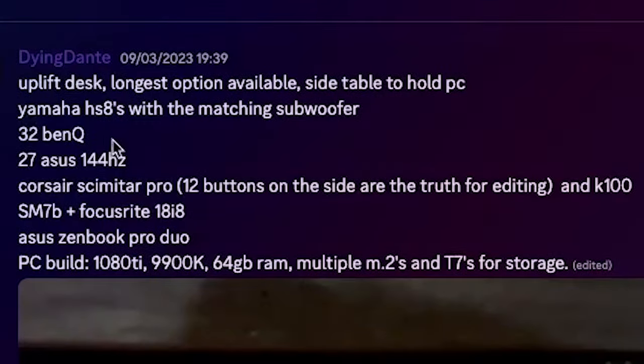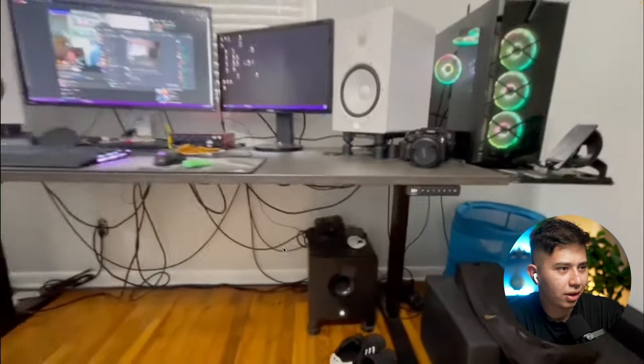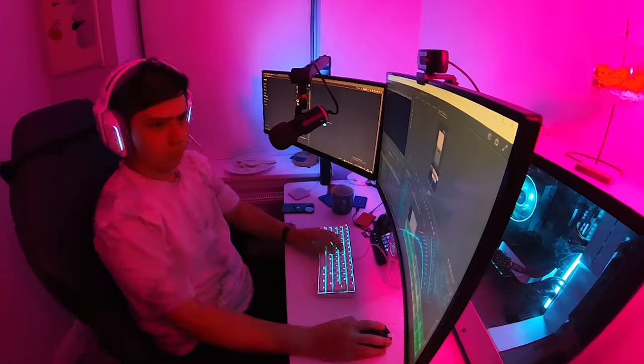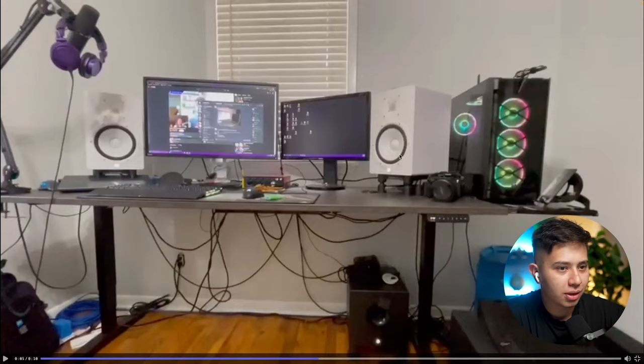But enough of my setup. Time to look at your guys' setup. So Dane Dante, uplift desk, longest option, Yamaha subwoofer, 38 BenQ. Oh, this guy did a whole video. Okay, you got hella cable management to fix. Start right there. That's like minus a point. But I like the speakers. I have no speakers in my office setup where I actually do some editing.